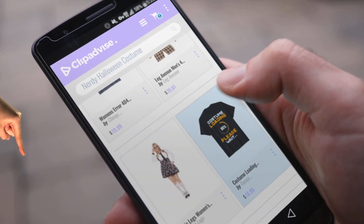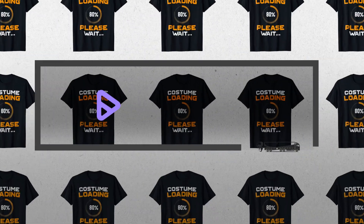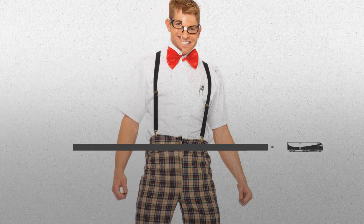Looking for a nerdy Halloween costume? Here's a collection you've got to see. At any time you like, just click this banner and get real-time deals on your favorite products.